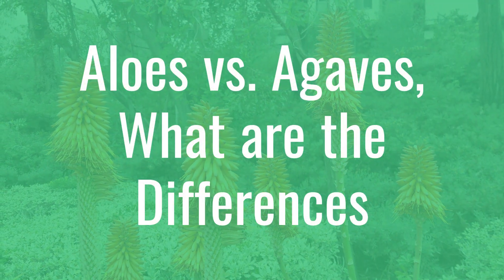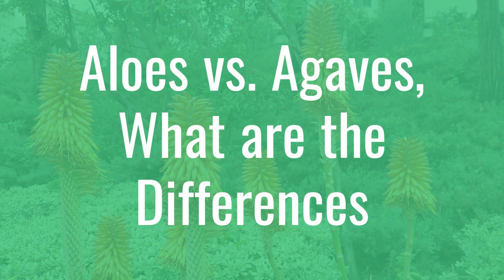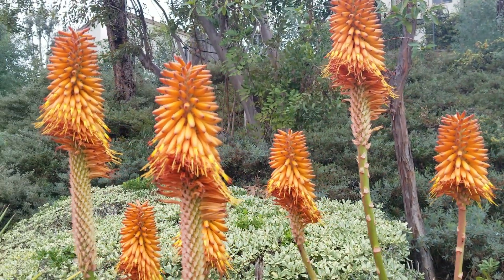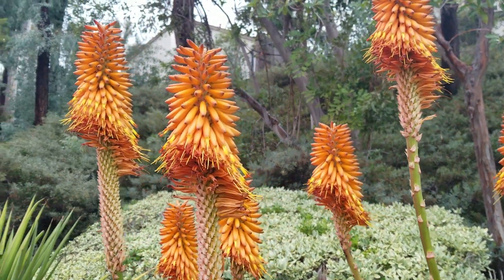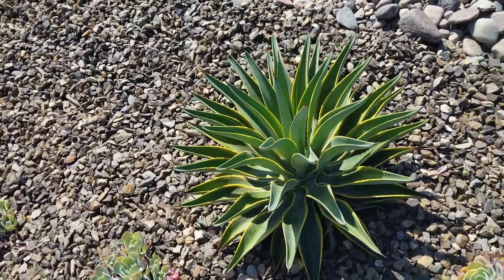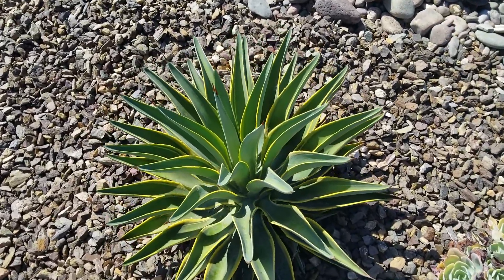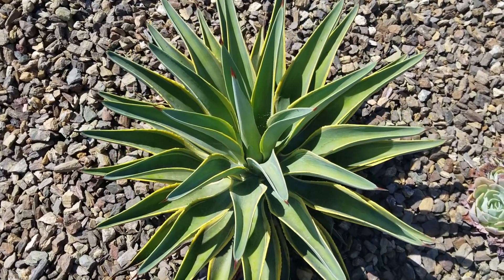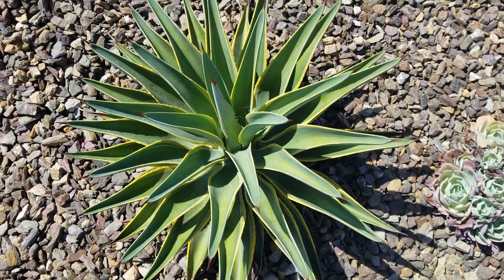Hello again, this is Doug the Two Minute Gardener. Today we're going to talk about aloes versus agaves — what is the difference between these two wonderful classes of succulents? Both are tremendously drought tolerant and low maintenance, but very different and will serve different needs in your succulent garden.